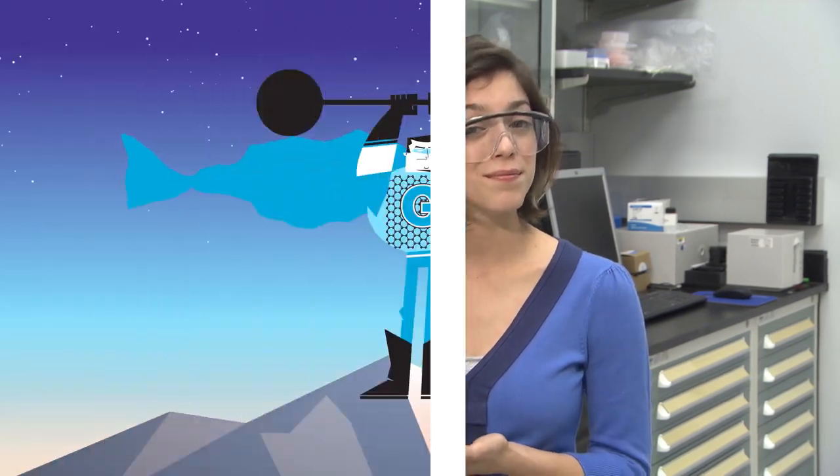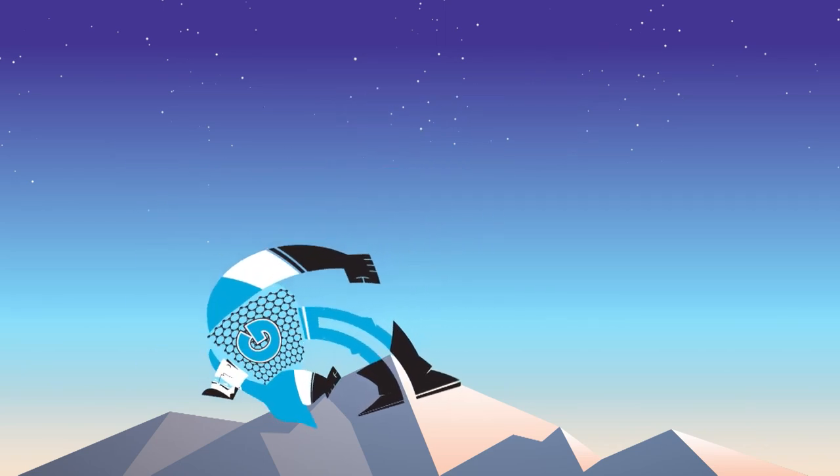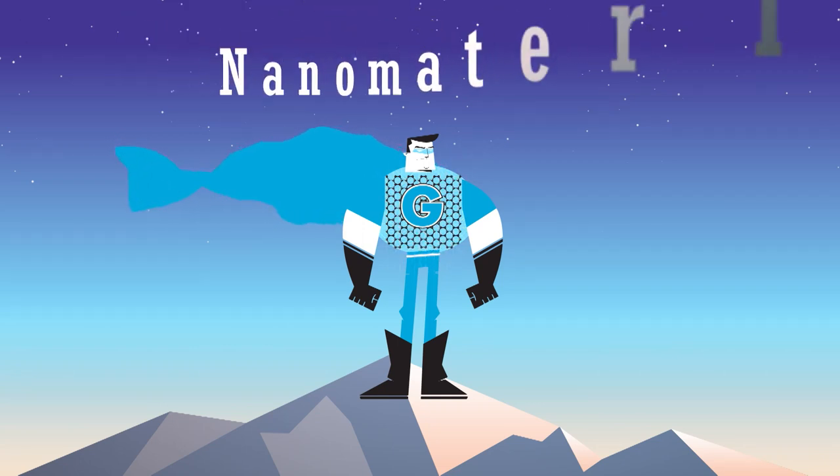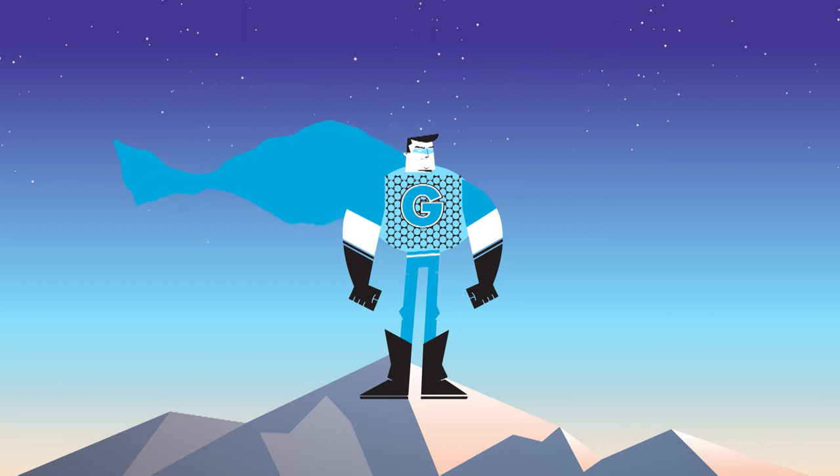If you could control a material's physical and chemical properties, what would you create? Stronger than steel, more pliable than rubber, and able to conduct electricity — this amazing nanomaterial is made entirely of carbon. It's graphene!